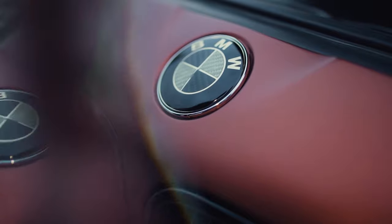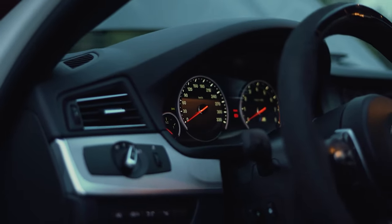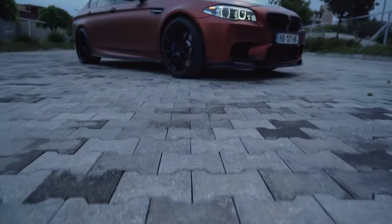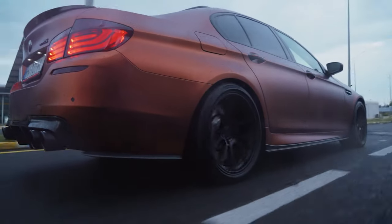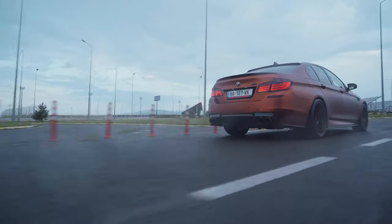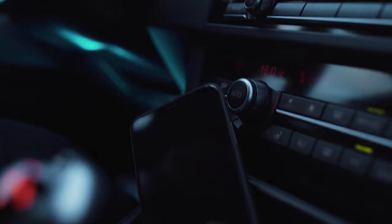But the F10 M5 is different. It's the first turbocharged M5, replacing a legendary V10. It had grown in size, making it much less of a home machine and much more like a really fast 7 Series. And its looks, while beautiful to behold, weren't meant to draw attention to itself. It was the ultimate Q car.